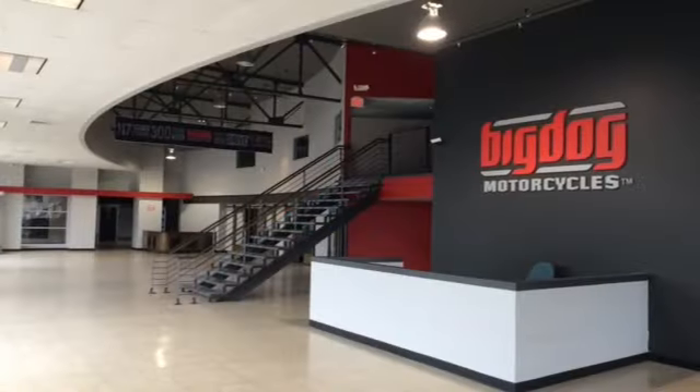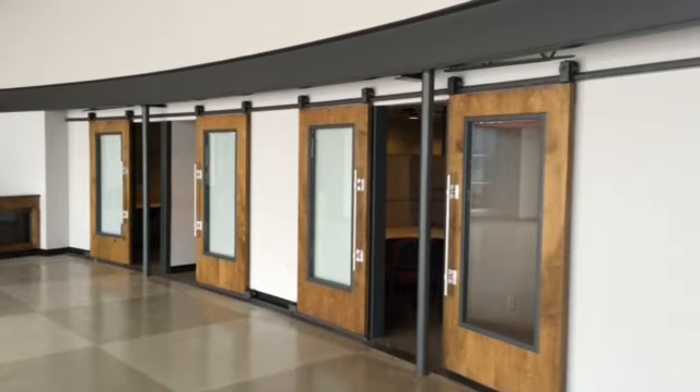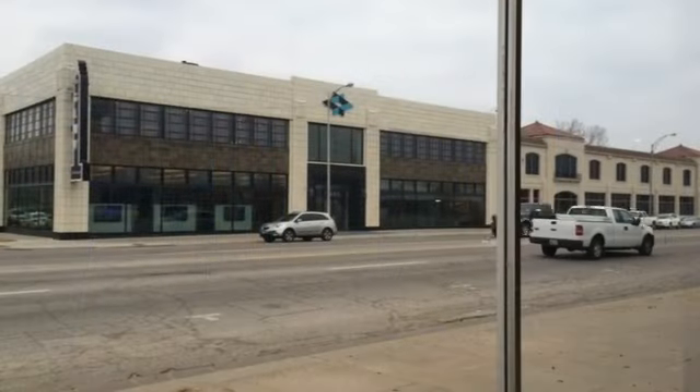When the previous tenant had it, they did a lot of upgrades, especially in the showroom area — made a lot of offices and cubicles. And that's all along Douglas Street front, which is all glass.